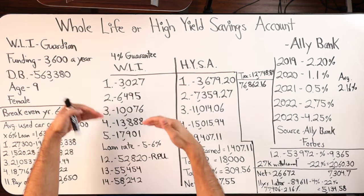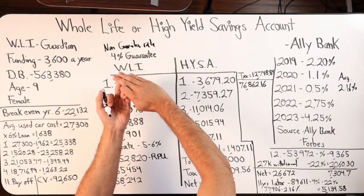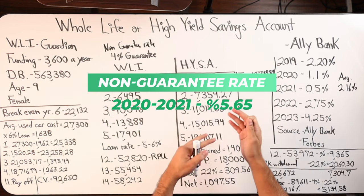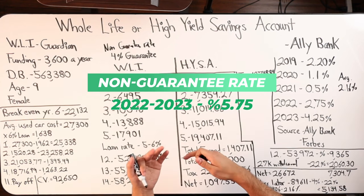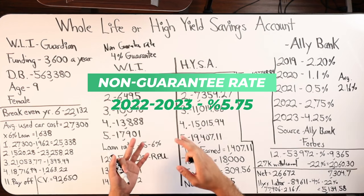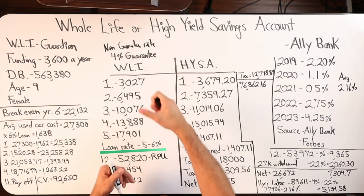The guarantees back in 2019 with Guardian was four percent. In 2023, that number has changed — it's around three percent. When you sign a whole life insurance contract, this number does not change for the life of the policy. So this is a four percent guaranteed rate of return for the life of the policy, no matter what. Then there is a non-guaranteed rate, a dividend that is above the four percent, and that number can fluctuate. In 2019 the number was around 5.85 percent, then 2020-2021 it went down to about 5.65 percent, then in 2022-2023 it's at 5.75 percent — likely to increase as interest rates increase.